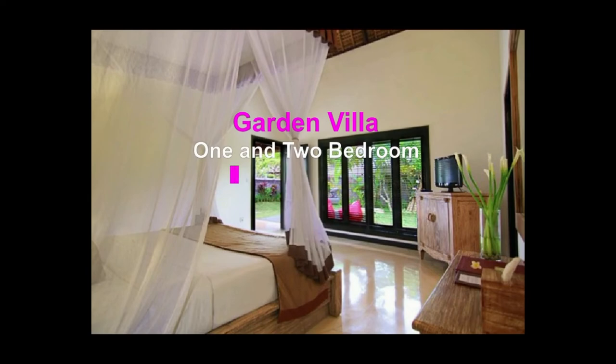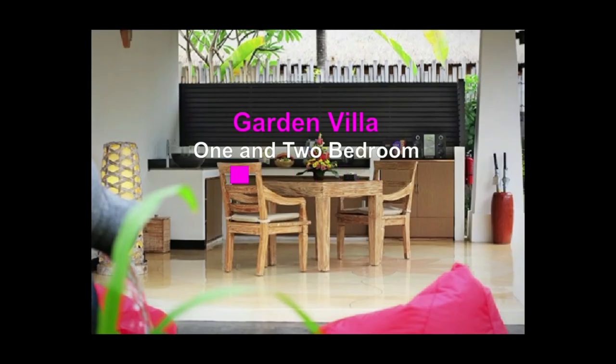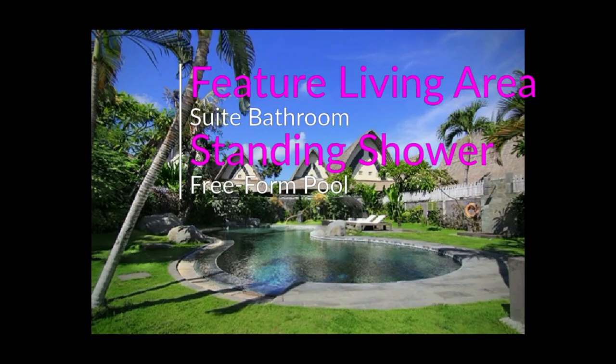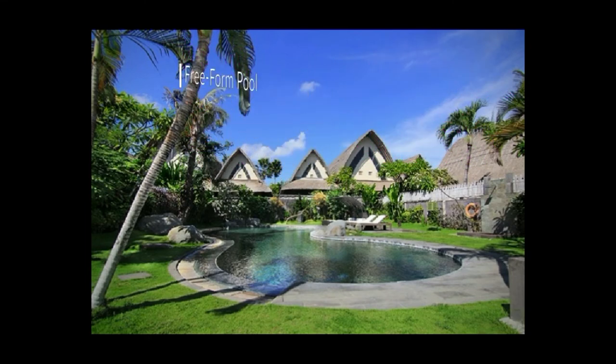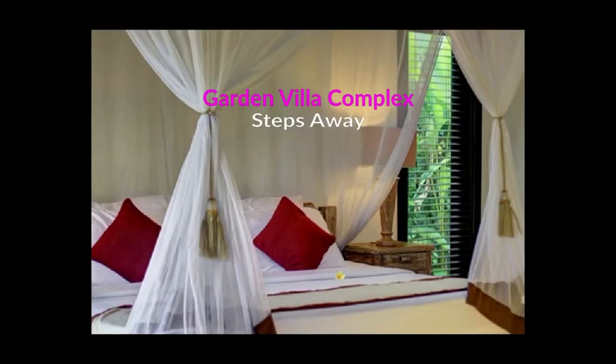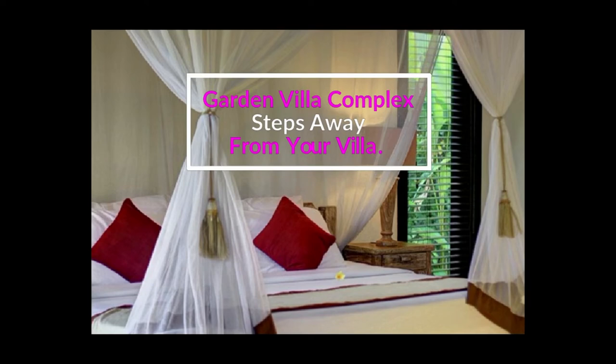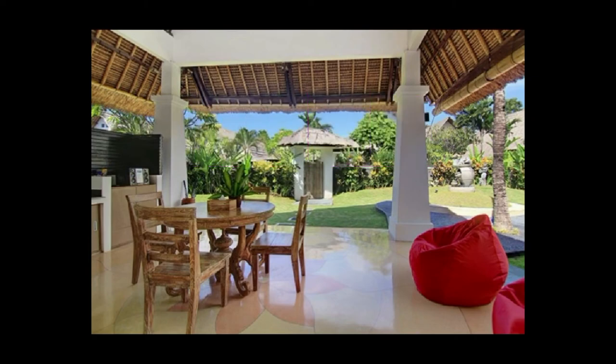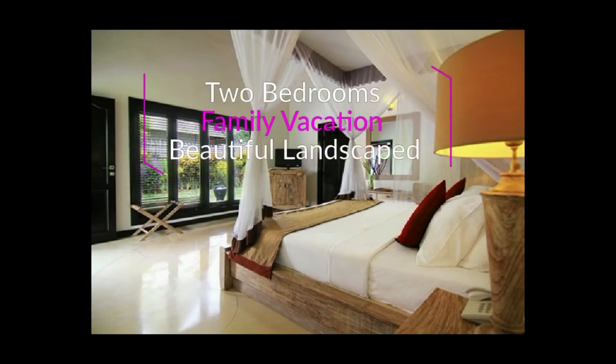Garden Villa offers one and two bedroom options with a spacious garden with fountain. The villas also feature a living area and en-suite bathroom with convenient standing shower. A free-form pool is available at the Garden Villa complex, just steps away from your villa. The one-bedroom Garden Villa is designed for couples and provides a spacious 150 SQM area surrounded by landscaped tropical garden. The two-bedroom Garden Villa is designed for family vacations.